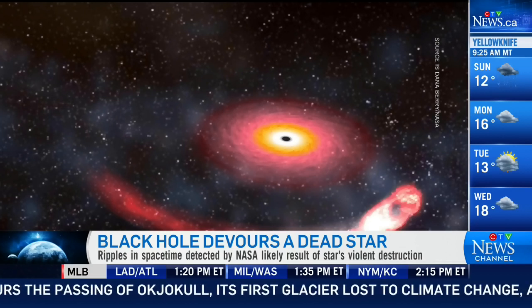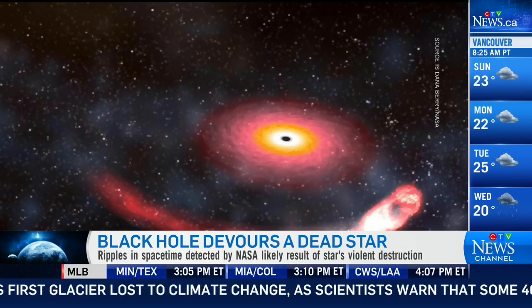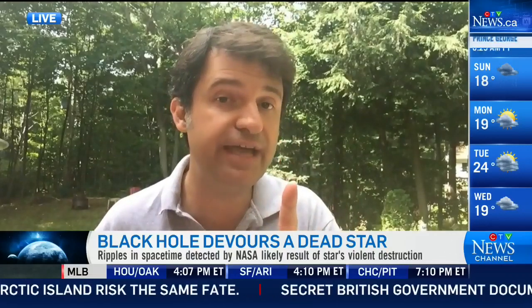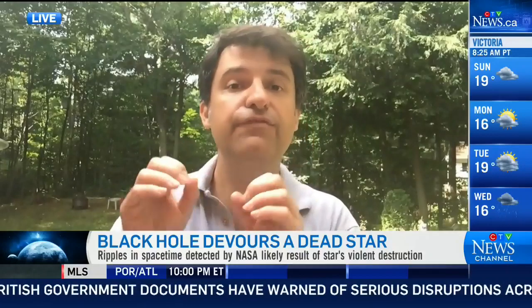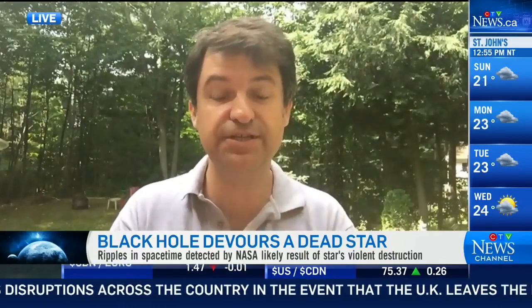It's been theoretically proposed, but we never actually saw it. The first gravitational wave we actually detected was only four years ago, so this is really an infant science, something we're just learning about. These are the most massive explosions in the universe. We detected this gravity wave just a few weeks ago, and now astronomers are looking in that part of the sky where this came from for an actual visible glow — an actual visible explosion that would confirm this result.